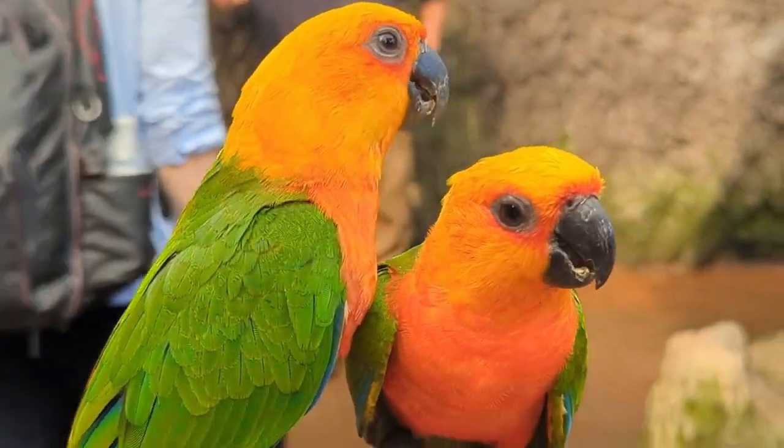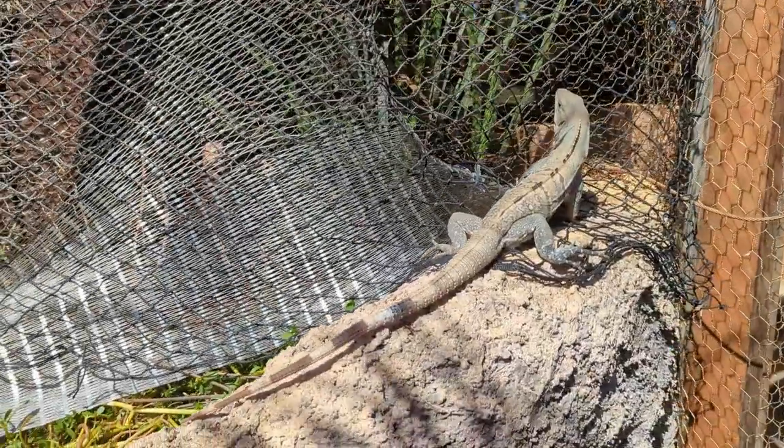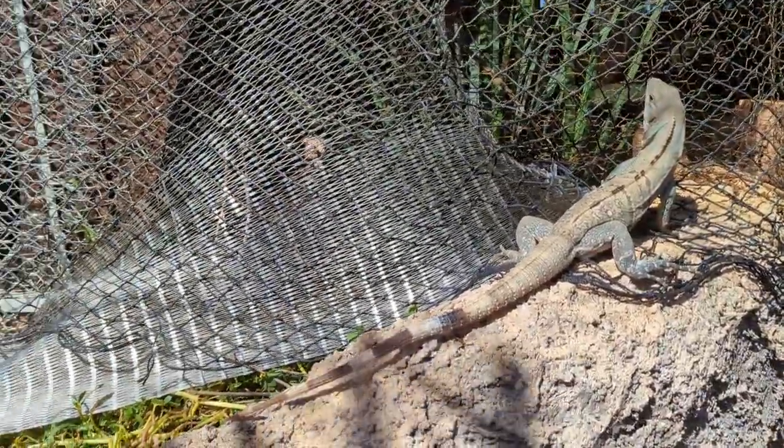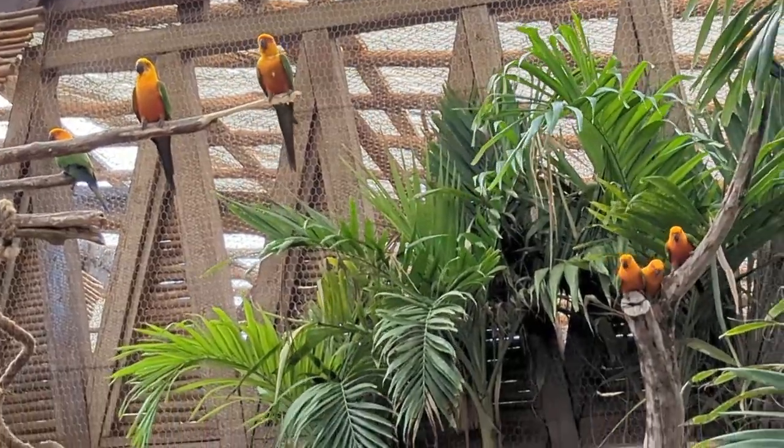When we went through the last time, there was an iguana actually wandering around on the outside of the enclosures. This is not something they are supposed to have or that you can count on, but it was something pretty cool to see.